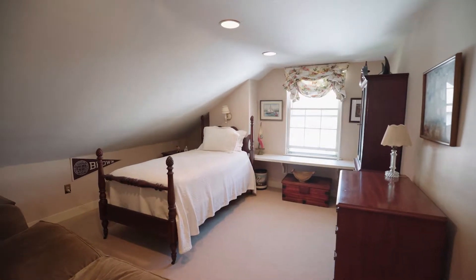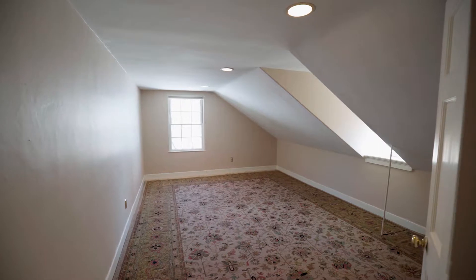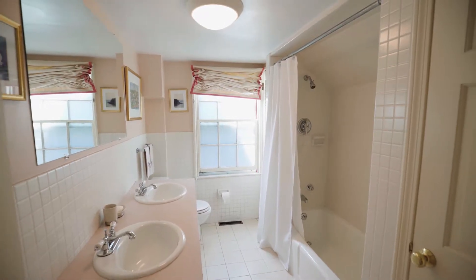Climbing up to the third level gives you access to three additional bedrooms that can be converted into workspaces or rec rooms, and a full bath with a dual-sink vanity.